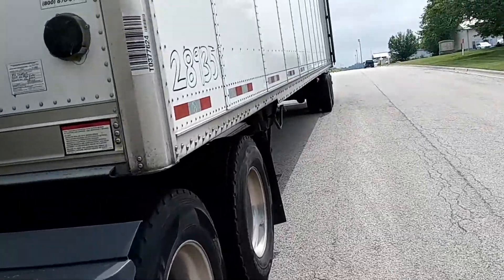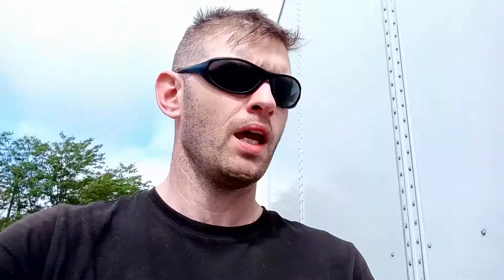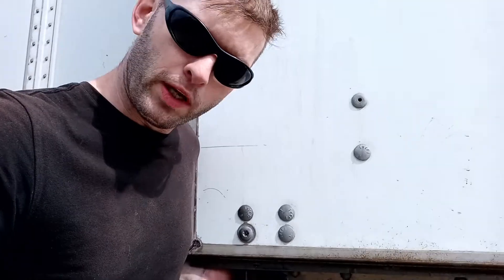How could such a simple little tip be the difference between saving me days or saving me minutes? Because something they never taught us in truck driving school is: if you get out of a shipper, receiver, wherever, and you've got to try to close your swing-open doors.